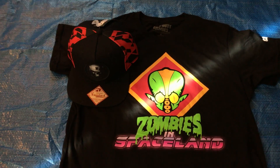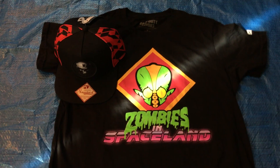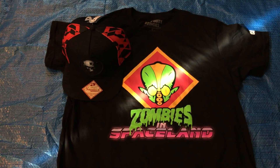Hi, this is Phoenix Genesis for PhoenixGenesis.com, our two YouTube channels Phoenix Genesis and FragCamp. I want to show you some more cool Call of Duty Infinite Warfare merchandise that I just recently got today.